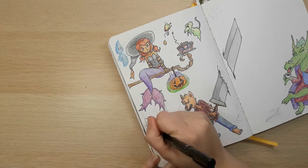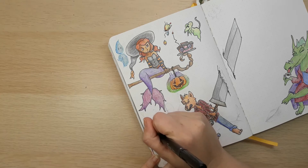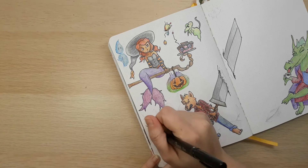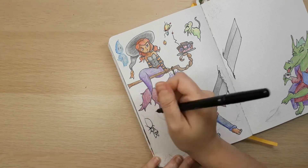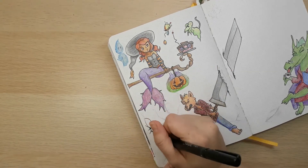I want to welcome you to Inky Arttober 2020. It is something I have come up with. Basically, I couldn't figure out which one I liked better — Inktober 2020 list or an Arttober 2020 list — so I combined the two.